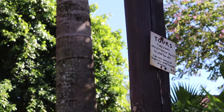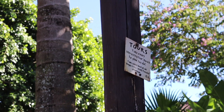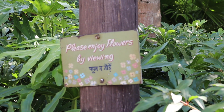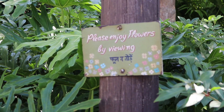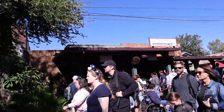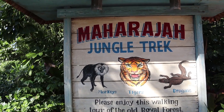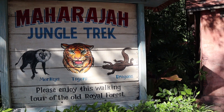This is not Christmas-related at all, but between the Upshow and Yak and Yeti there's a light pole with really cool signs — this one talks about meeting up for a tour every Tuesday, and this one says 'please enjoy flowers by viewing.' I love the details. Interestingly, here in the Asia area over by Yak and Yeti there are no Christmas decorations, which is really weird — I thought every land was supposed to be decorated. So now we're going to take a walk on the Maharaja Jungle Trek, because it's cool enough and hopefully the tigers will be active — and Jerm wants to see a real-life dragon.